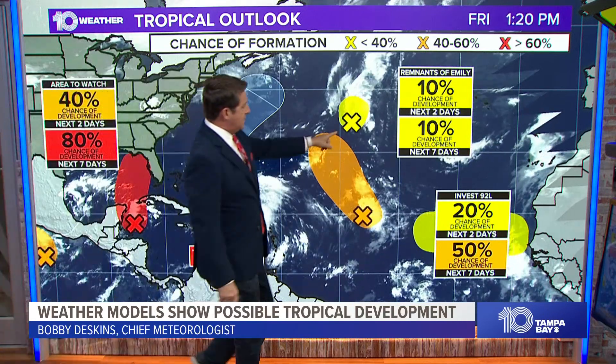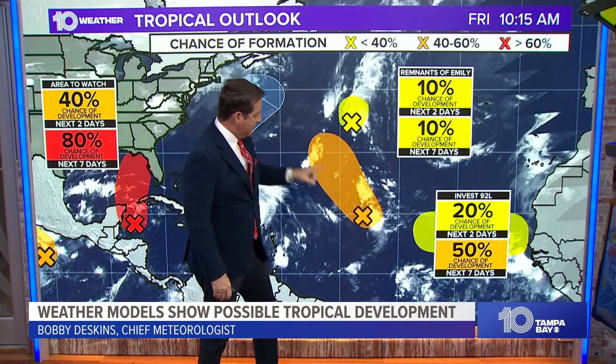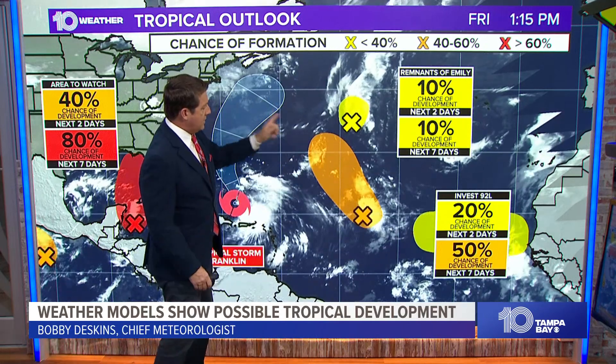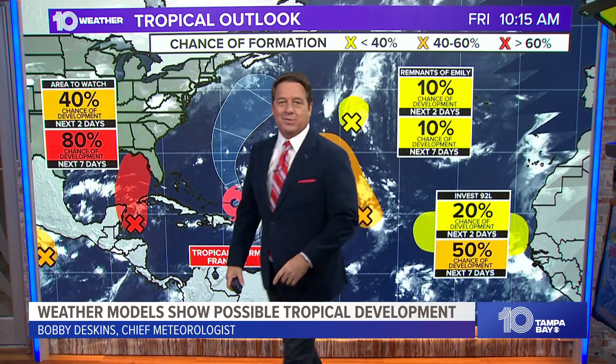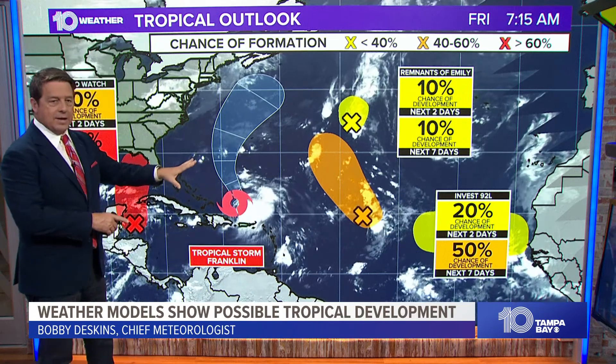Let's start over here. This is the remnants of Emily — only a 10% chance of developing, going to the north. You don't need to worry about it. This is Invest 92. It does have a 50% chance of developing, but it should go out to the north and the west. And that little yellow you see in the background — that's a 10% chance for a wave coming off of Africa. So things have been busy, but none of those right now are our concern.